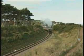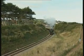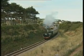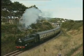Pannier Tank 6412 — unlike most of the engines seen today, it was purchased direct from BR after withdrawal, and went first to the Dart Valley Railway in South Devon.